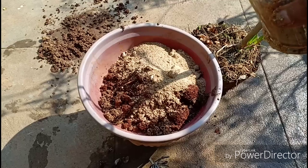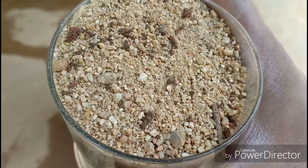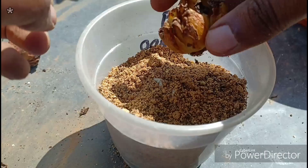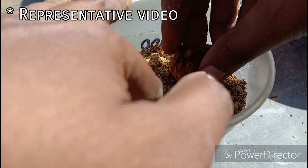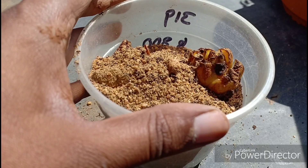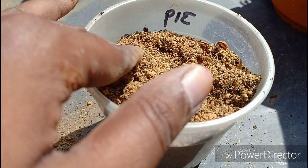The soil mix for tuberose must be well-draining, so a healthy mix of 50% compost, 30% sand, and 20% garden soil would be ideal. Sow the bulbs at least 3 to 7 cm deep and do not crowd the bulbs if you are growing this in a container. In the ground, give it a spacing of at least 20 cm. Avoid using a lot of garden soil or clay soil that retains water, to prevent fungal diseases in the plant.